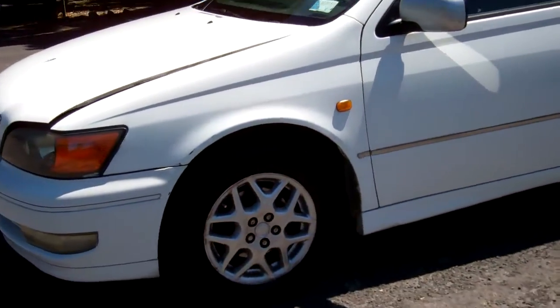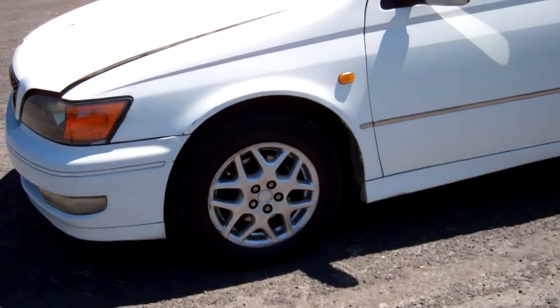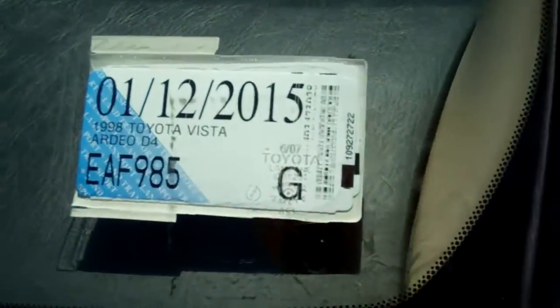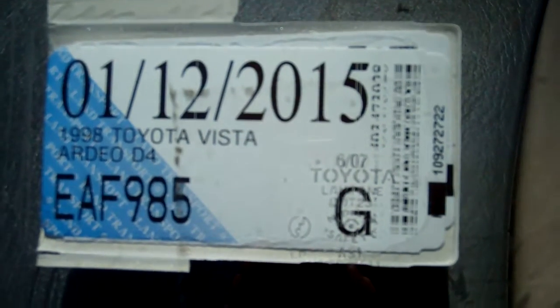It's on factory alloy wheels and they're a size 15 inch. There are dents and paint blemishes around the car, not visible in the photos — we do recommend viewing before bidding.